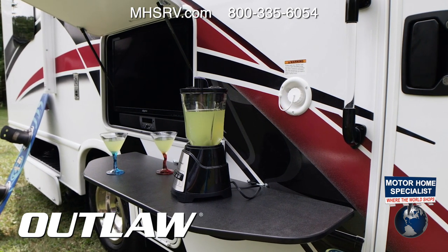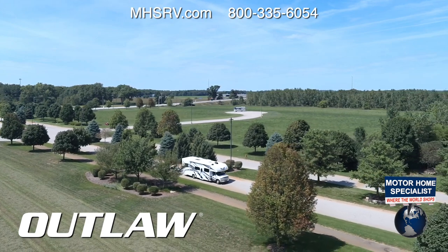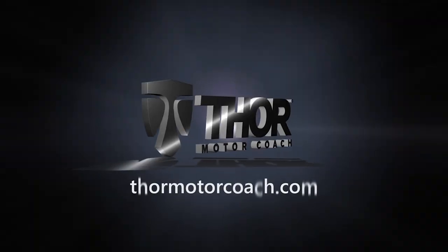If you're ready to have some fun, so is the Outlaw. This is the 2021 Outlaw Class C Toy Hauler from Thor Motor Coach. Find the Outlaw floor plan made to fit you at thormotorcoach.com.